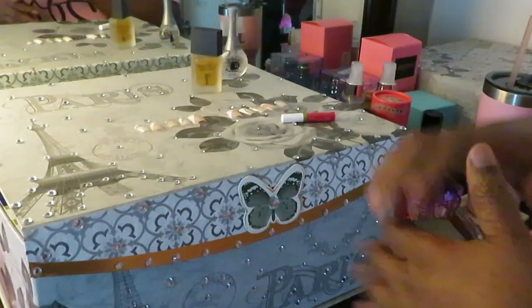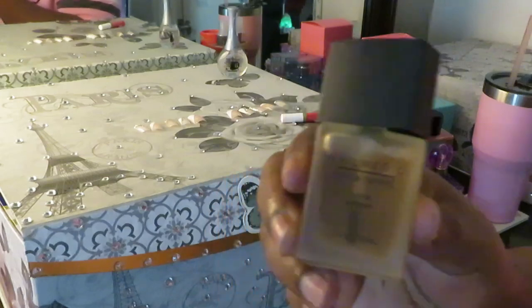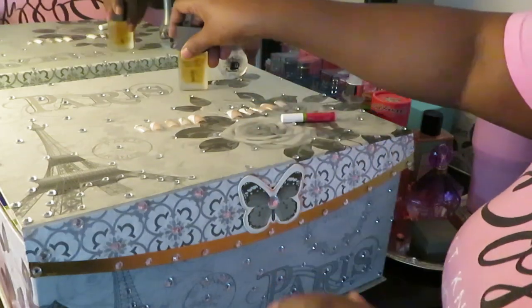All right guys, I'm back. I've got my nails all laid out as y'all can see. And today I've got my cuticle oil. I'm going to be doing that once I get my nails on — I'm going to do a little cuticle oil treatment on all my cuticles.